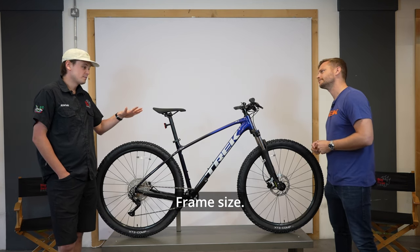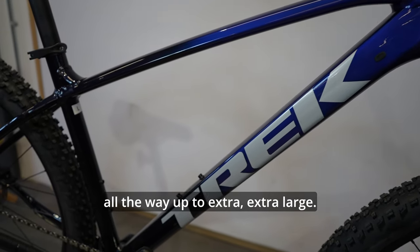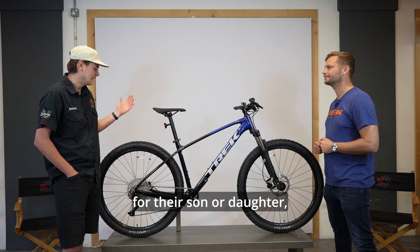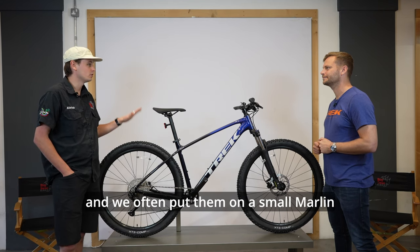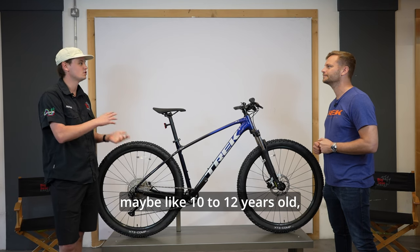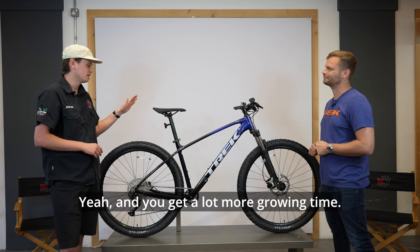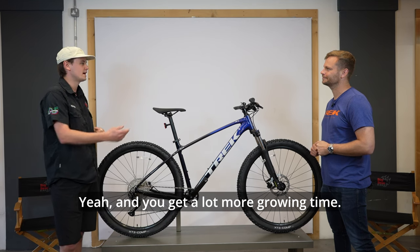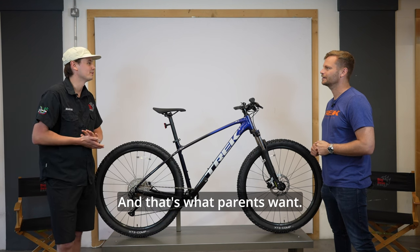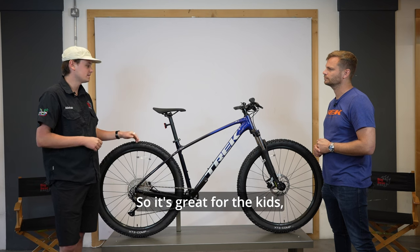What makes it so versatile? Frame size. This bike comes in extra extra small all the way up to extra extra large. Parents come in after a bike for their son or daughter and they often put them on a small Marlin — around age 10 to 12, they've outgrown kids' bikes. They'll also grow into it, so parents don't have to buy bikes every year.